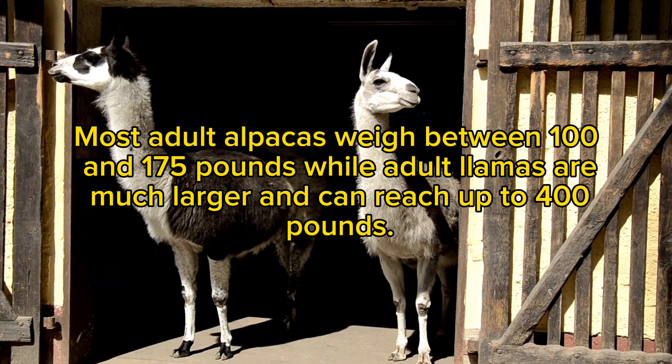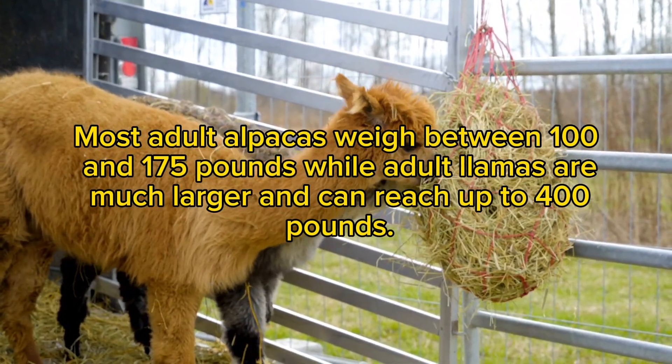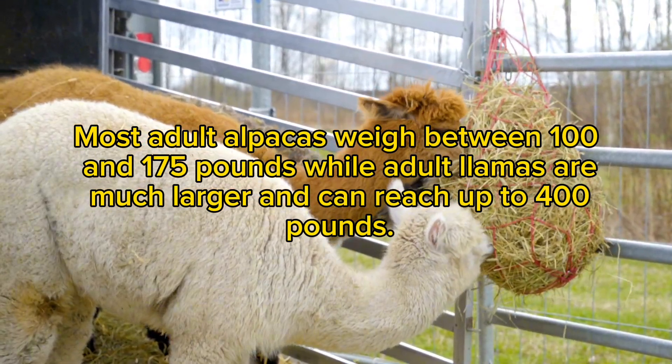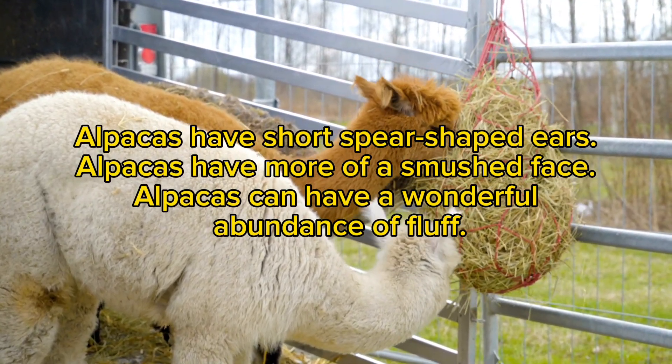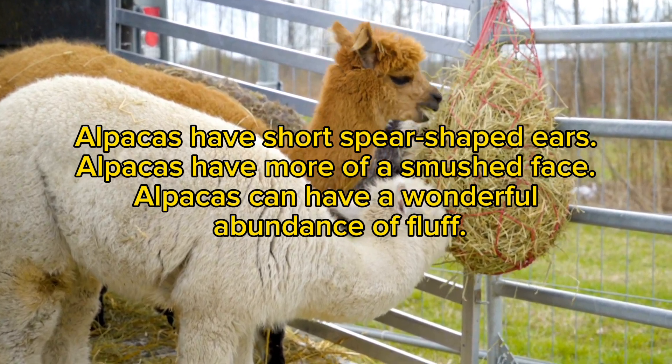Most adult alpacas weigh between 100 and 175 pounds, while adult llamas are much larger and can reach up to 400 pounds. Alpacas have short, spear-shaped ears and more of a smushed face, and can have a wonderful abundance of fluff.